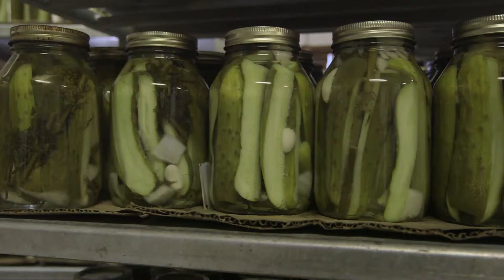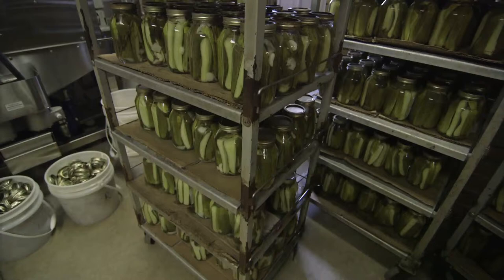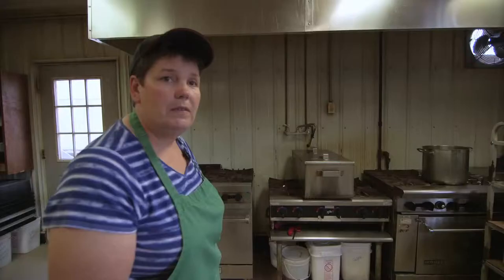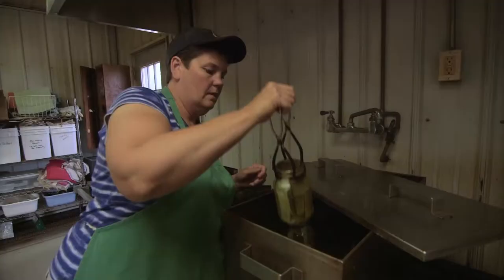We distribute our products throughout the state of Wisconsin, Northern Illinois, and Upper Michigan, so you can always find Winkie's Market pickles in your local grocery store. It's been about 15 minutes — let's get our pickles out of the canner. And here's our done product. I'm Sigrid — thanks for coming to Winkie's Market and letting me show you how to make pickles.